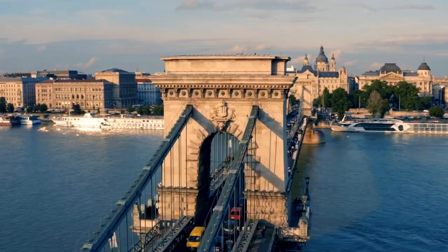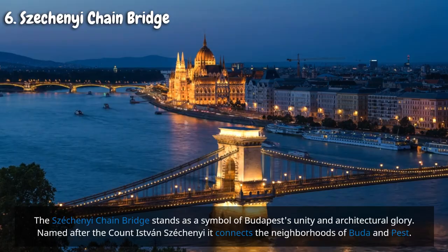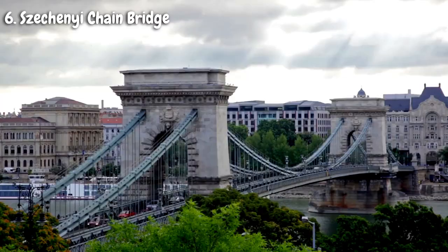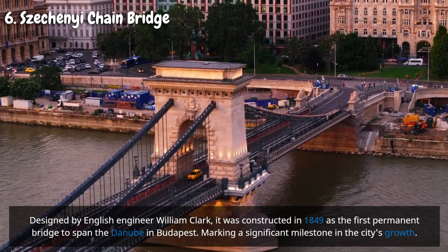The Széchenyi Chain Bridge stands as a symbol of Budapest's unity and architectural glory. Connecting the neighborhoods of Buda and Pest, it was designed by English engineer William Clark and constructed in 1849 as the first permanent bridge to span the Danube in Budapest, marking a historic turning point in the city's growth.